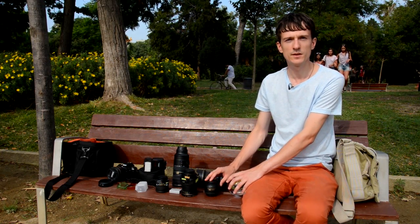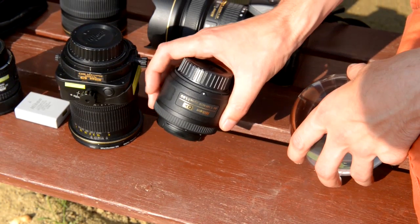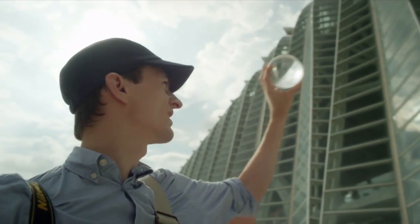I also have a 35mm lens that I use in a lot of different situations. It's great for capturing images in the city, particularly portraits, and the fixed focal length is really versatile, suitable for everything.